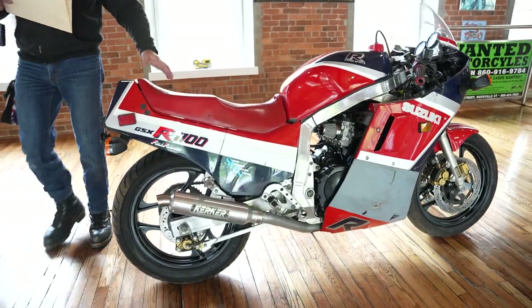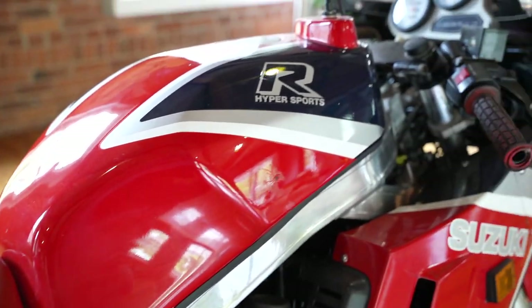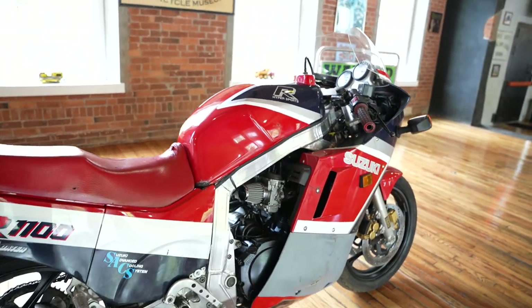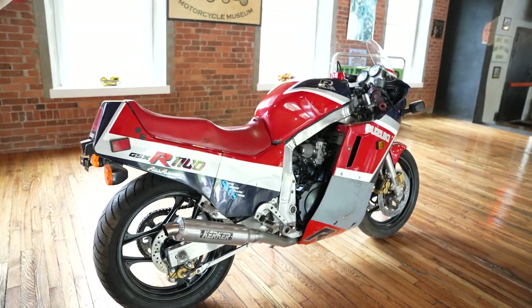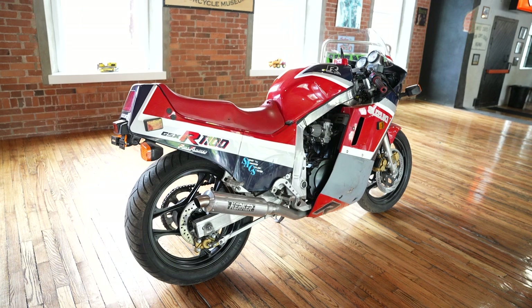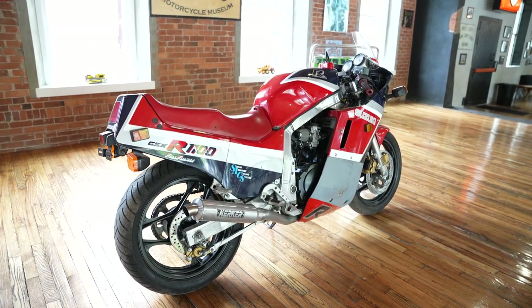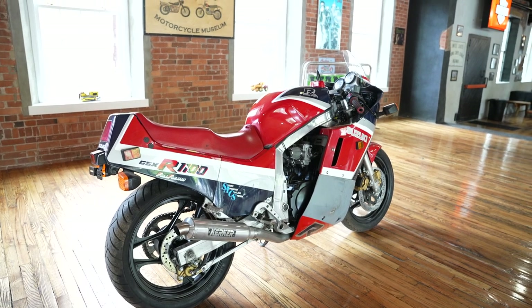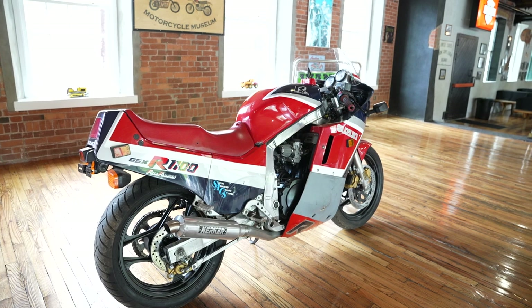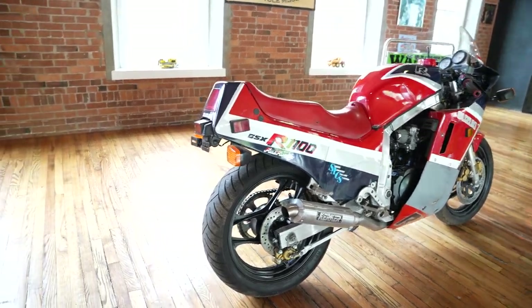If you're looking for a GSXR 1100 to restore to concourse condition, this would be an excellent example. If you're looking for one to turn into a street rider, this also makes a great example. We're selling it as-is — you absolutely need to replace the tires, rebuild the brakes, and service the clutch master cylinder, and you should be good to go. If you have any questions, give us a call at 860-454-7024.